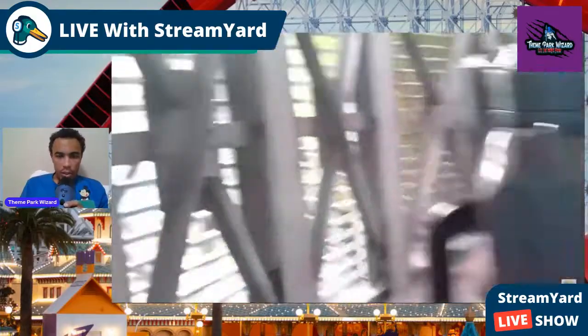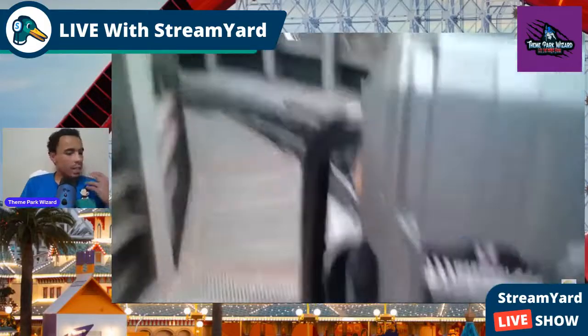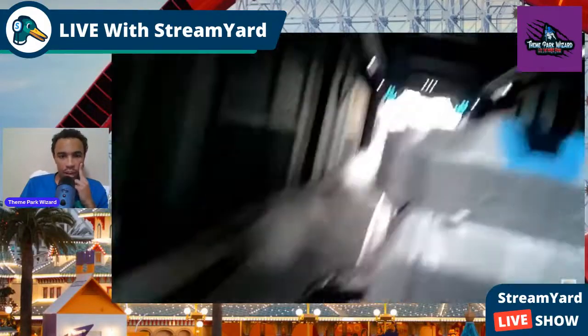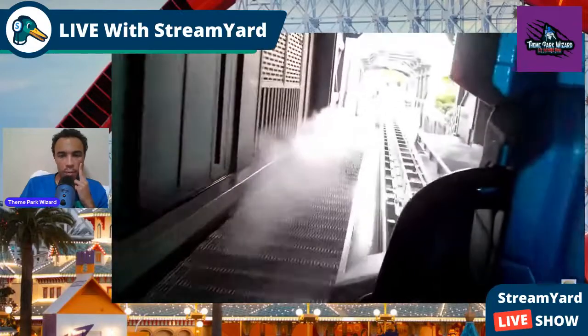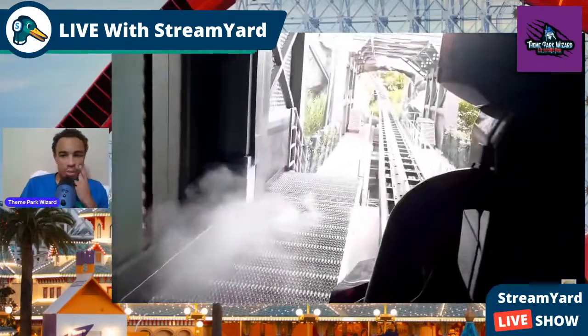Here we go — look at that super cool cage. First of all, look at the seats. The Velocicoaster trains are just gorgeous. Nice little fog and mist effects. This is where the Chris Pratt one show scene happens — they're like 'hold on guys.' The raptors are there to the right-hand side.